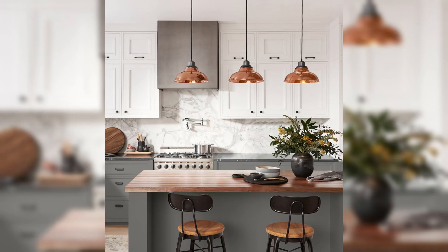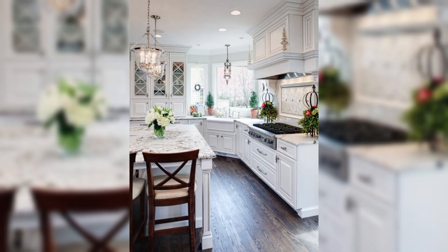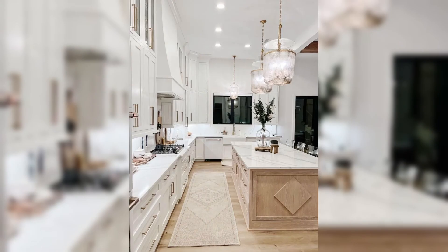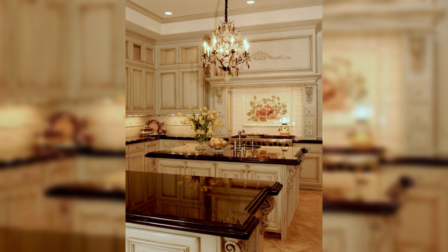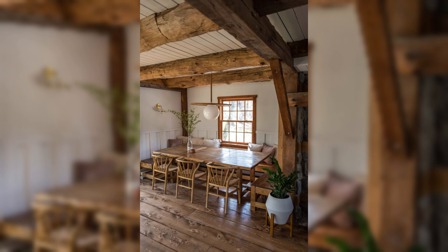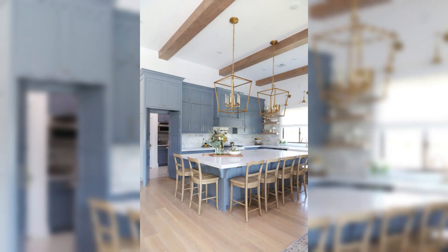Venturing further, we unveil the enchantment of transitional designs. These kitchens masterfully balance the classic and the modern, embracing warm color palettes, intricate mouldings, and versatile cabinetry that bridge the gap between tradition and innovation.